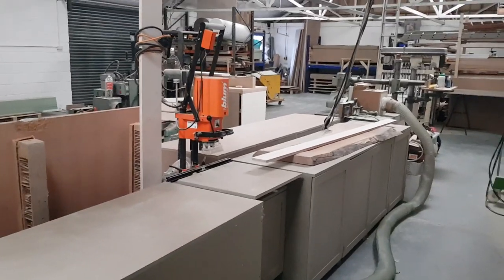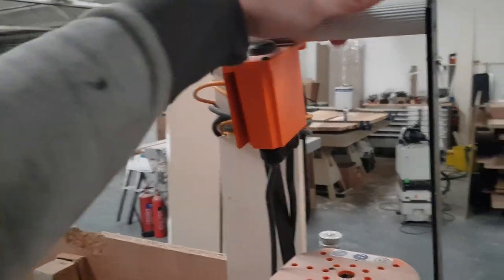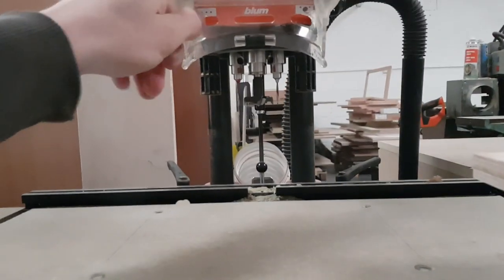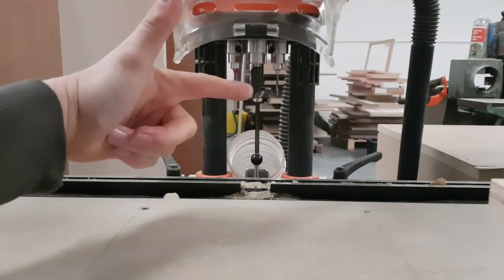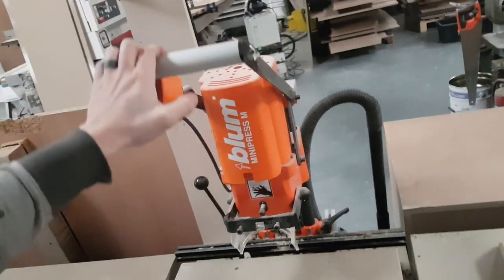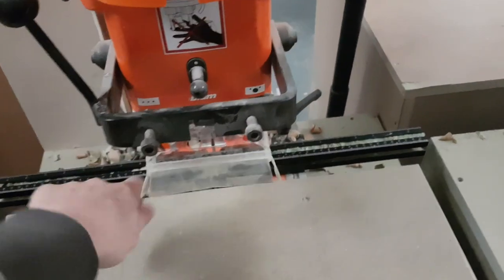Here we have the Blum Mini Press — this is the fully manual version. We don't really need a pneumatic version. You press the button, pull the handle down, and the stops sit on the face of the door. You have your borer for the hinge and your hole cutters to pilot for the screws. As you press it, it goes onto the door and drills at the same time. There's a ruler on the back which is pretty useful for repeat drilling.